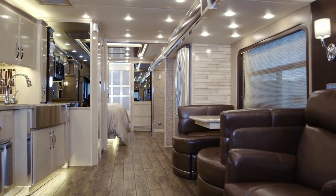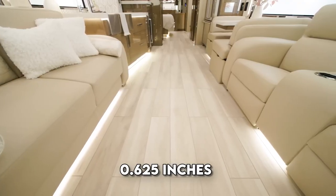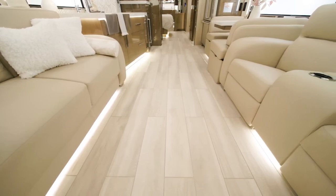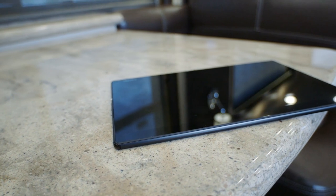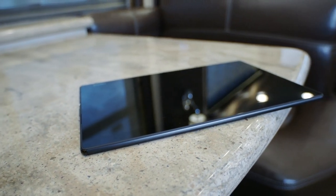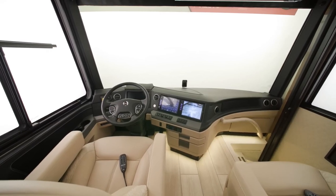With gel-coated fiberglass sidewalls, aluminum frame construction, and 0.625 inches of foam insulation, the King Air ensures comfort and durability. Technological features include a Samsung tablet for AV equipment control, Bose sound systems, and an Exxite HD 360 camera system.